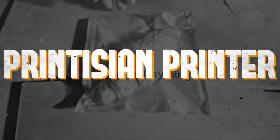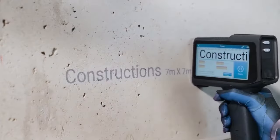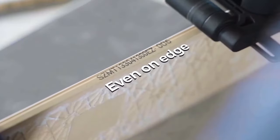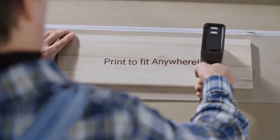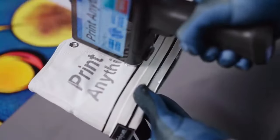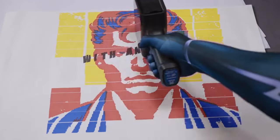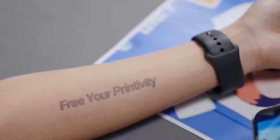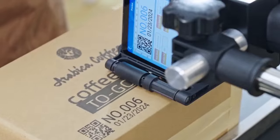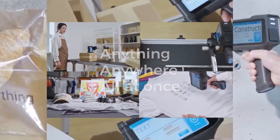Number four: the Printician printer. For those seeking convenience in printing, look no further than the Printician printer — a wireless inkjet marvel capable of printing on any surface imaginable with exceptional quality, from paper to textiles, leather to wood, curved or flat. With Bluetooth connectivity and an intuitive 5-inch screen interface, printing your favorite designs or QR codes onto various mediums has never been easier.